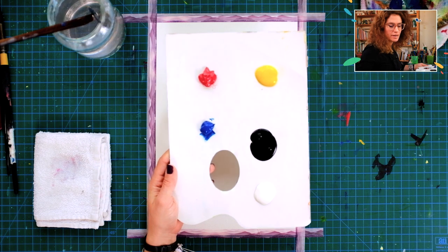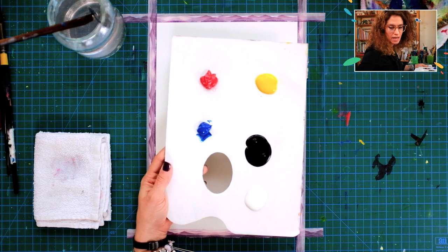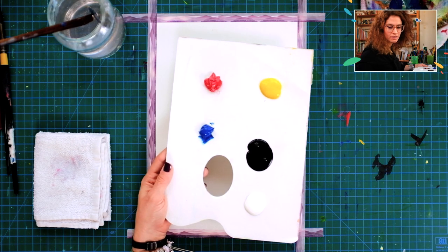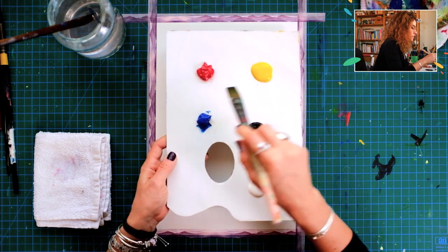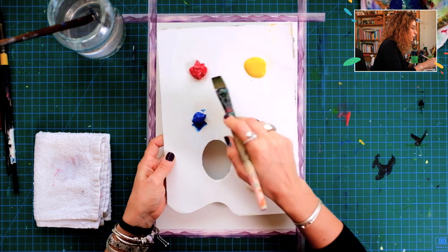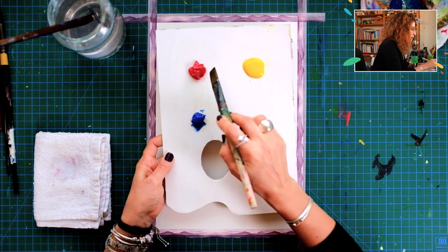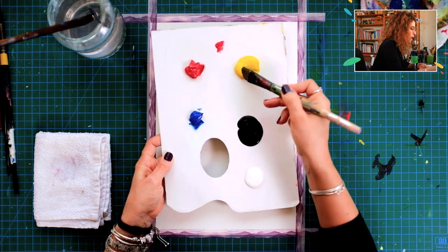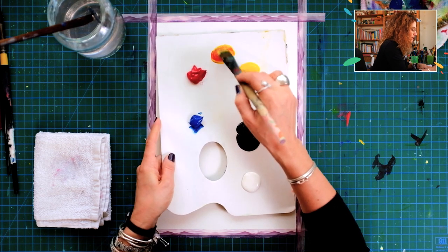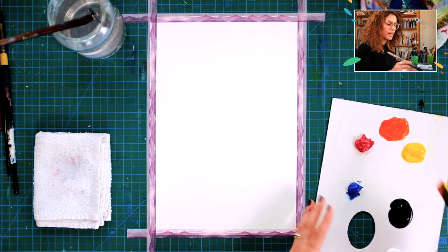The colors we're going to use in the palette are red, blue, and yellow for the primaries, plus black and white. The first color we're making is a vibrant orange — a combination of red and yellow. Red is extremely powerful as a pigment, so I'm blending a small amount of red into a bigger amount of yellow, roughly a one-to-two ratio. I pull a small amount of red to the side, grab more yellow, and mix them together until I get that bright, shiny orange.